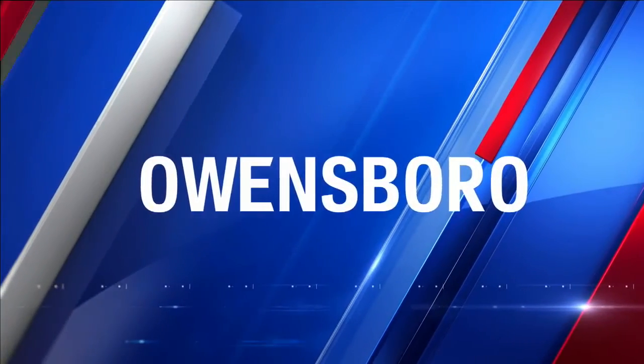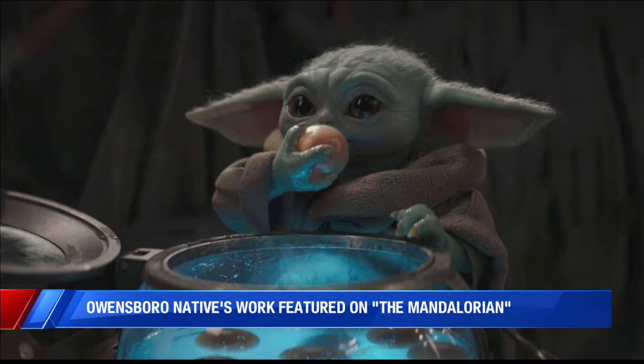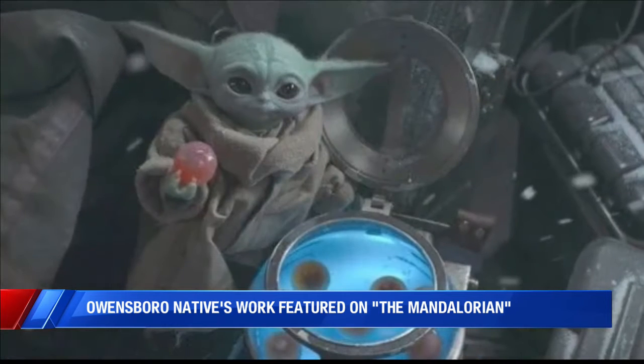The biggest show on Disney Plus, the most recent chapter in the Star Wars universe — Season 2 has just started, and if you look closely, you will see a tri-state connection right there on the screen. In the most recent episode of the show, a major prop used was created by Owensboro native and Apollo High School graduate Caitlin Osborne.